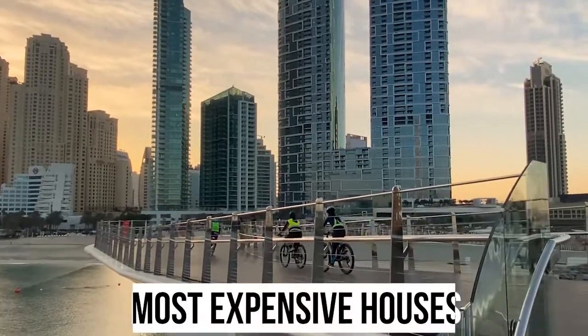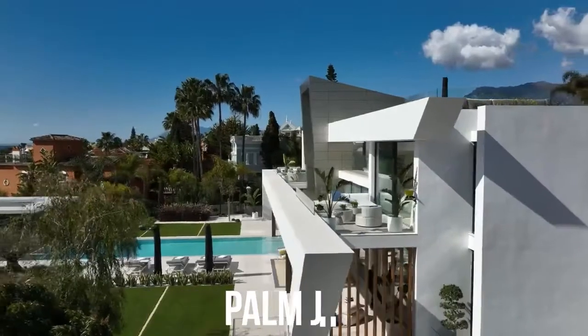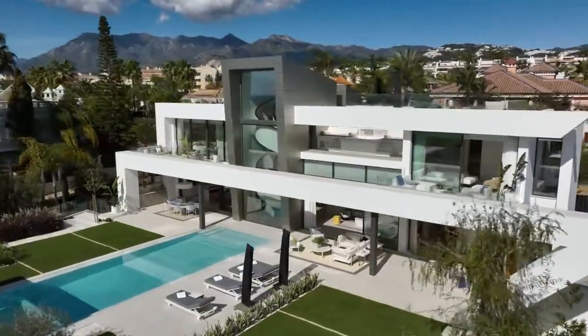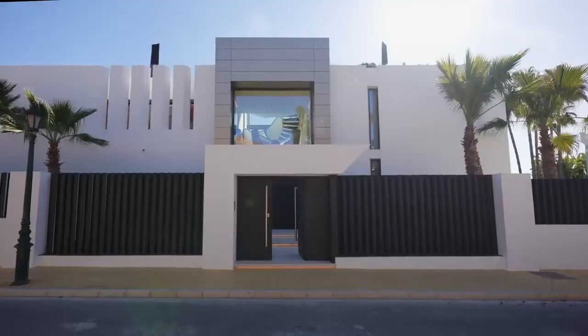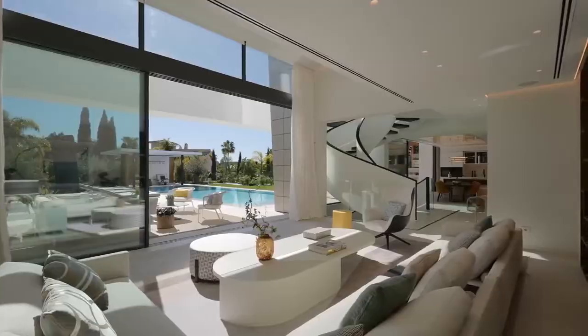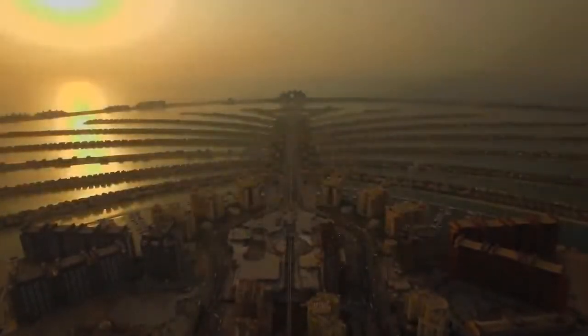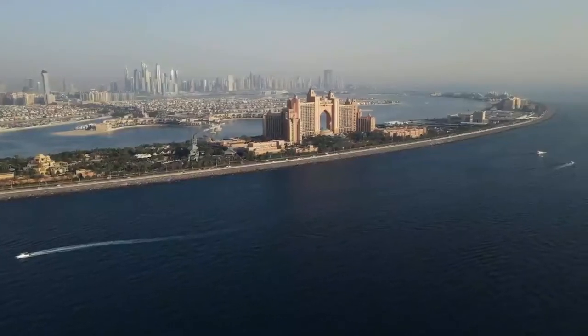Let's look at some of the most expensive houses in Dubai. Palm Jumeirah Villa: a 33,300 square feet mansion sold for 280 million dirhams, or 76.2 million US dollars recently, making a record for Dubai's most expensive villa. Located on the man-made island of Palm Jumeirah, the villa has around 230 feet of private beach on the Persian Gulf.